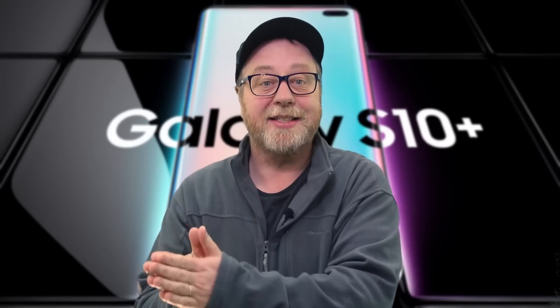Hey there, my name is Gary Sims and this is Gary Explains. As you may or may not know, Samsung actually ships two different versions of the Galaxy S10 throughout the world. In some countries, for example in North America, it has the Snapdragon 855 processor. In many other parts of the world, including in Europe, it has the Samsung Exynos 9820 processor. And the question always is, which of these two variants is actually faster?